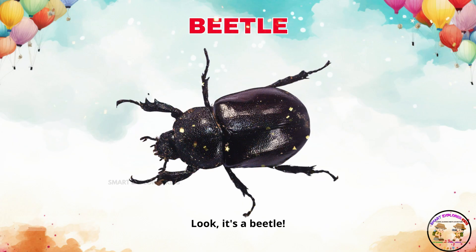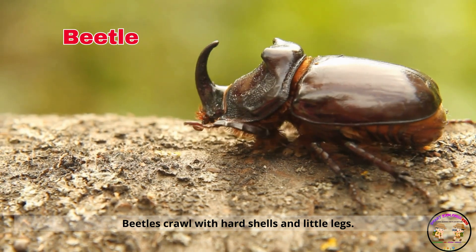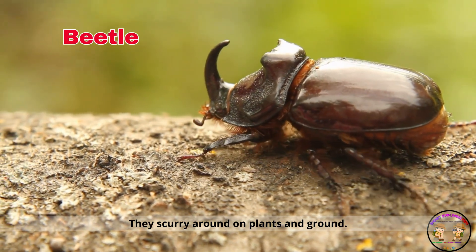Look, it's a beetle. Beetles crawl with hard shells and little legs. They scurry around on plants and ground.